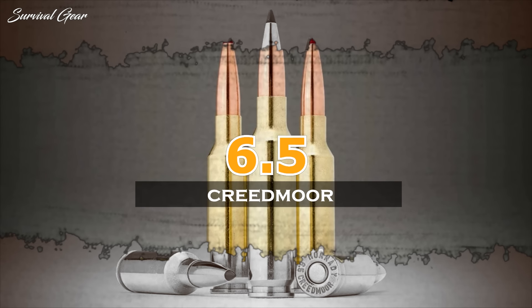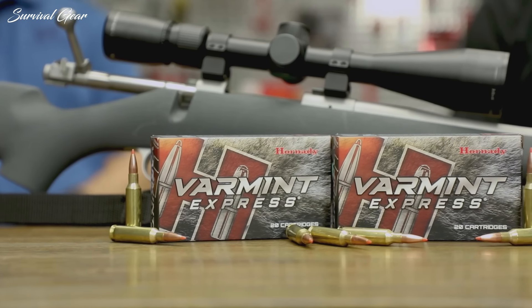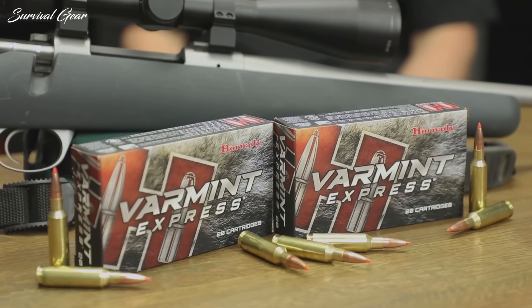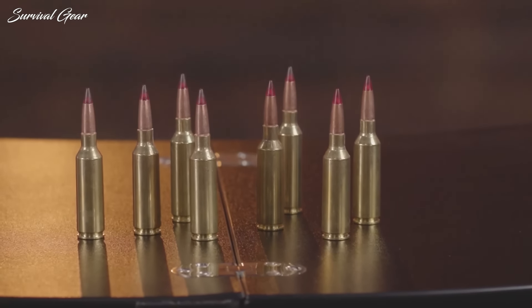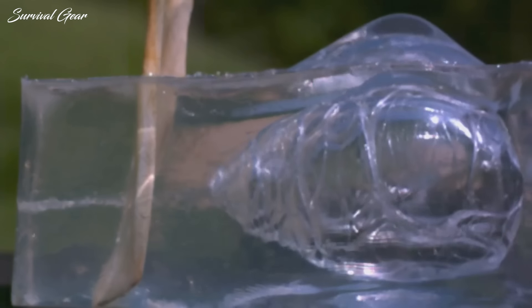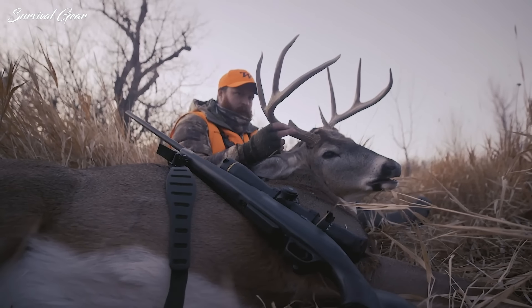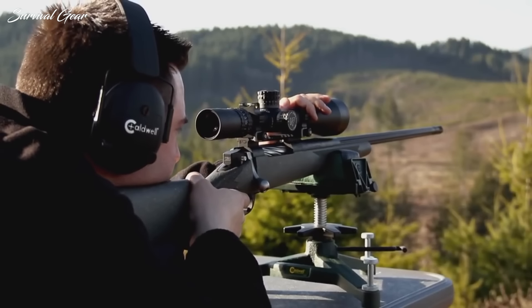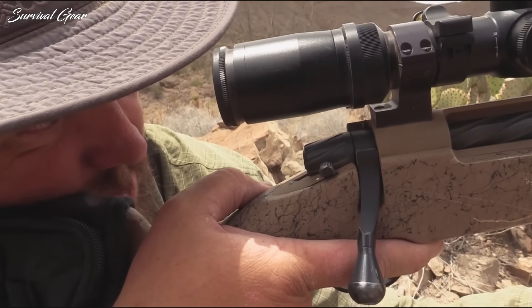6.5 Creedmoor. Few recently introduced cartridges have garnered so much attention in the shooting world as the 6.5 Creedmoor, and for good reason. Hornady's 2007 modification of the oft-forgotten .30TC was designed specifically for precision target shooting, and it quickly became a common sight at matches. It has since become a popular hunting caliber and is available in a wide range of rifle makes and models. Barnes' new Vortex LR ammo is loaded with all-copper LRX bullets, and the 6.5 Creedmoor uses a 127-grain boat-tail bullet with a BC of .468.